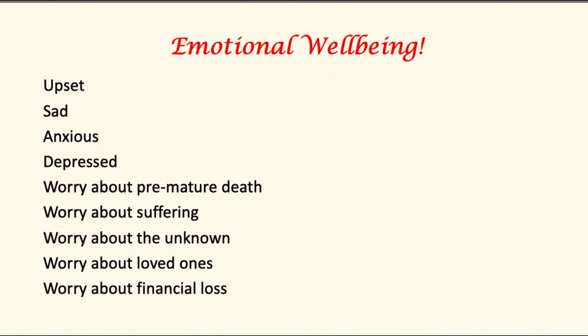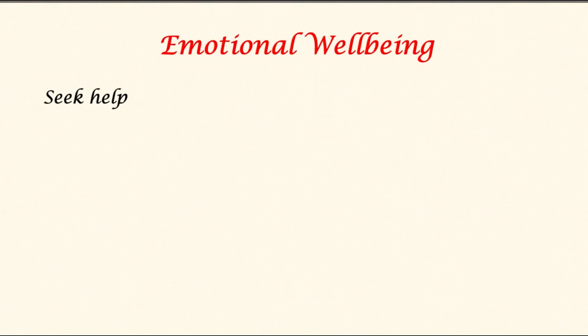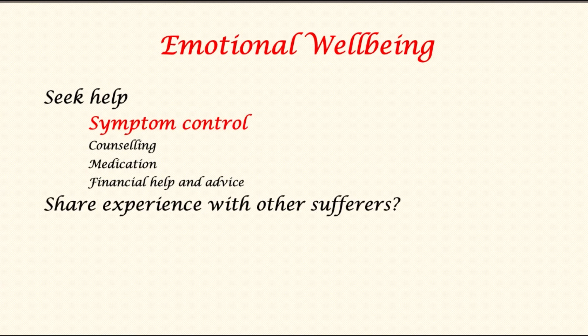Emotional well-being is also an important consideration. It is common and normal to feel upset, sad, anxious, or depressed, and to worry about premature death, suffering, the unknown, loved ones, and financial loss. It is important that the patient seek help, and the team will concentrate on symptom control, counseling, and medication where appropriate.